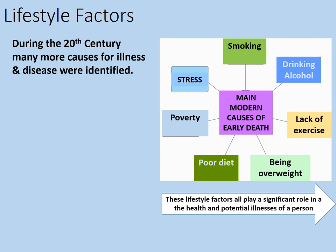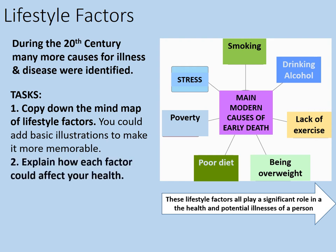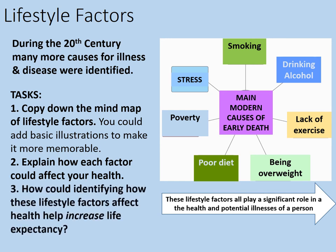These lifestyle factors all play a significant role in the health and potential illnesses that a person might suffer. Some tasks then: firstly, copy down the mind map of lifestyle factors — you could add basic illustrations to make it more memorable. Secondly, explain how each factor could affect your health. And thirdly, how could identifying how these lifestyle factors affect health actually increase life expectancy? Pause the video here while you complete those tasks.